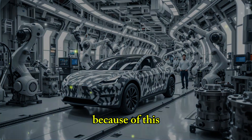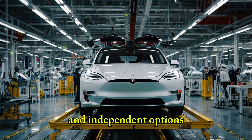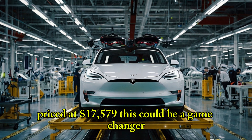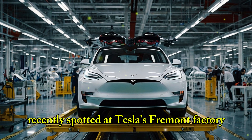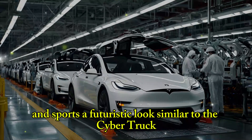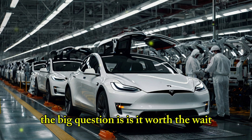Because of this, consumers are expected to shift their focus toward more affordable and independent options. One exciting option is the much-awaited Tesla Model 2, priced at $17,579. This could be a game-changer. Recently spotted at Tesla's Fremont factory, the compact Model 2 is around 15 centimeters shorter than the Model Y and sports a futuristic look similar to the Cybertruck. The big question is: is it worth the wait?